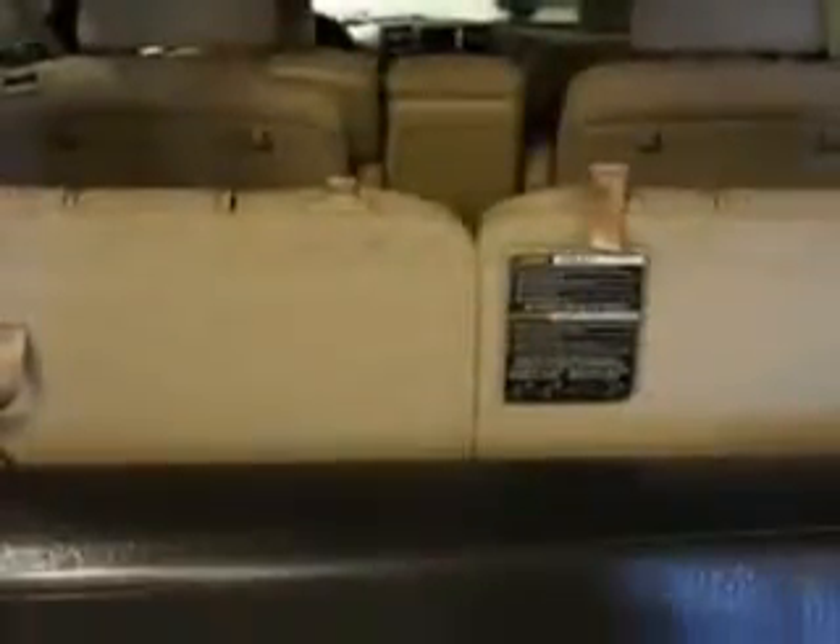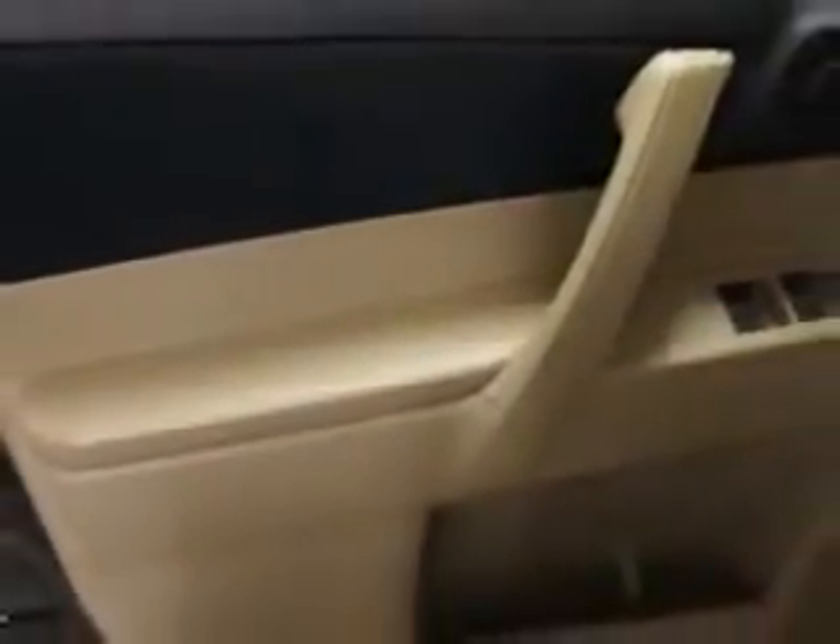One-Touch Windows, Daytime Running Lights, Tail and Brake Lights LED, and much more. Enjoy the drive, feel safe, and have peace of mind in this 2013 Toyota Highlander.